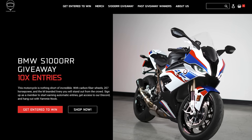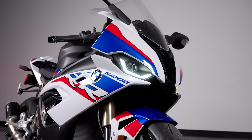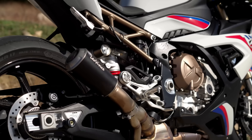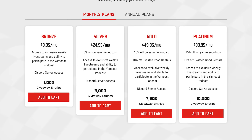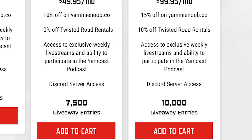If you want an S1000RR, I am giving one away over on yammynoob.co. The bike you've been seeing in this video is our featured giveaway bike — it's a 2021 with the M package, carbon wheels, heated grips, the premium package, all the cool liveries. Go and check it out in the link in the description below, become a member, start earning automatic entries, and hang out with me on Discord. It's a ton of fun to get involved in the community and you get a chance to win that fantastic motorcycle.